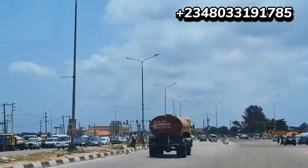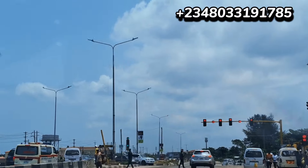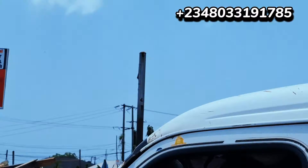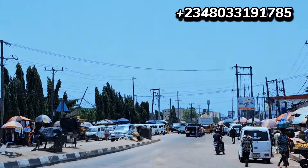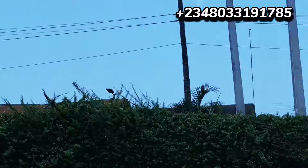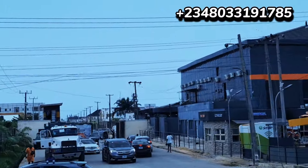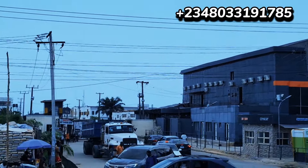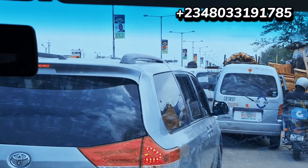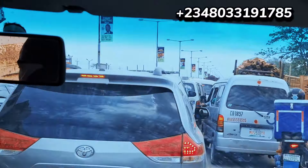We just passed through Royal Garden Estates — one of the most expensive estates in Lekki. A plot inside Royal Garden is selling for 150 to 200 million. Just about here is Ibram Addition. The big bay estate I'm taking you to right now passes through Ibram Addition.